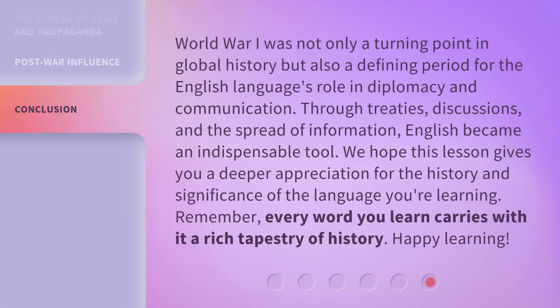World War I was not only a turning point in global history, but also a defining period for the English language's role in diplomacy and communication. Through treaties, discussions, and the spread of information, English became an indispensable tool. We hope this lesson gives you a deeper appreciation for the history and significance of the language you're learning. Remember, every word you learn carries with it a rich tapestry of history. Happy learning!